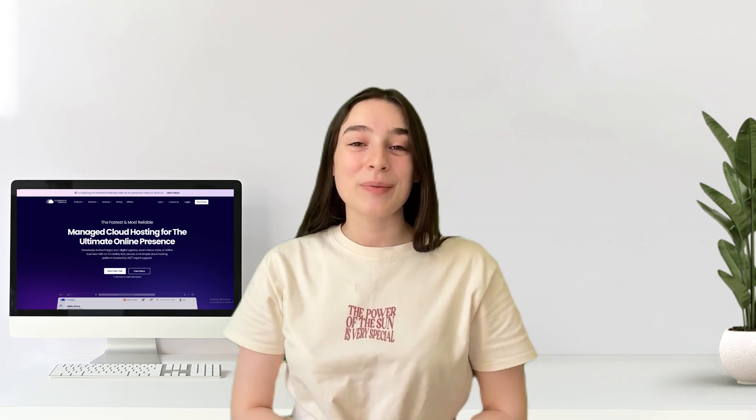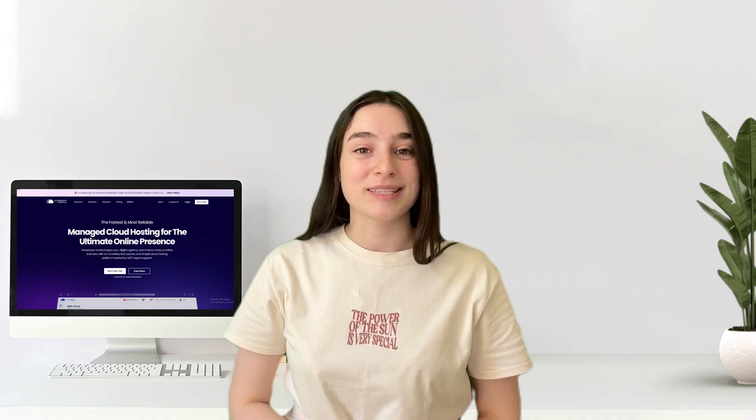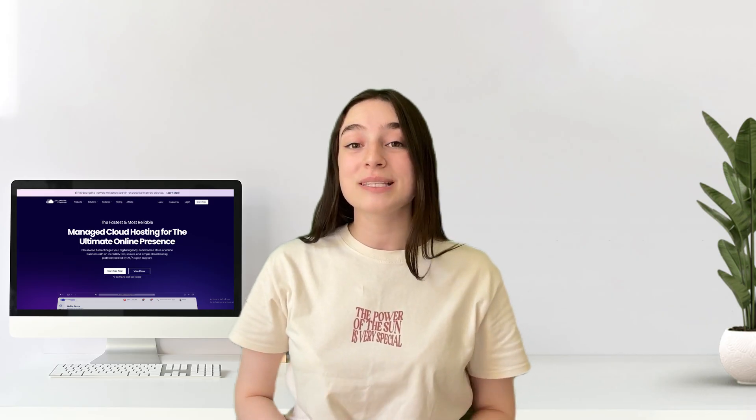Hey everyone and welcome back to the channel. Today we are delving into a crucial topic for anyone running a WordPress site. We will compare cloud hosting and shared hosting, focusing on their performance, scalability, security, and pricing.